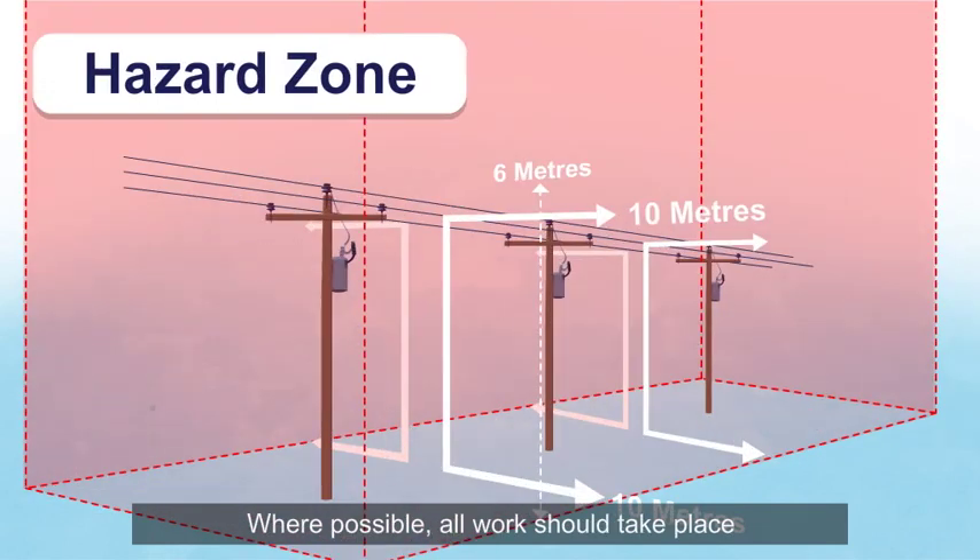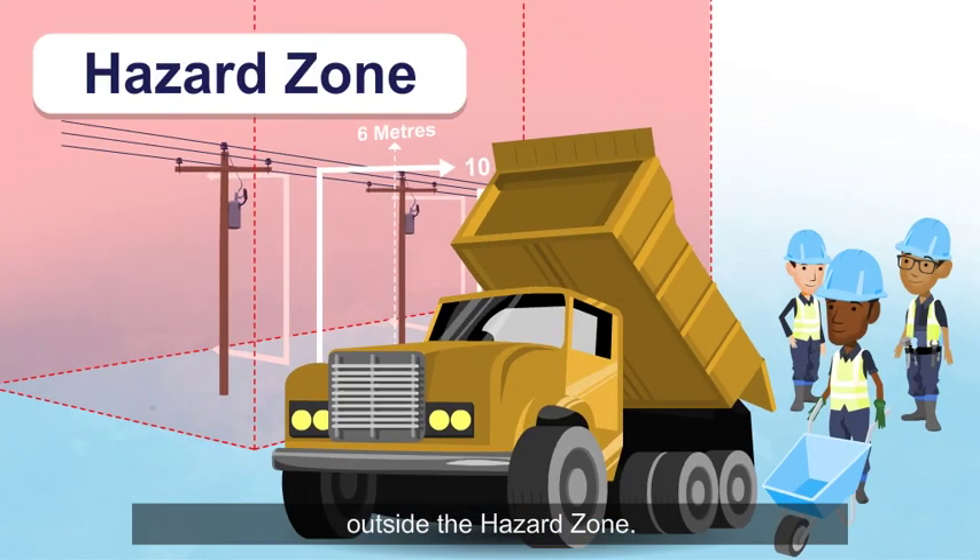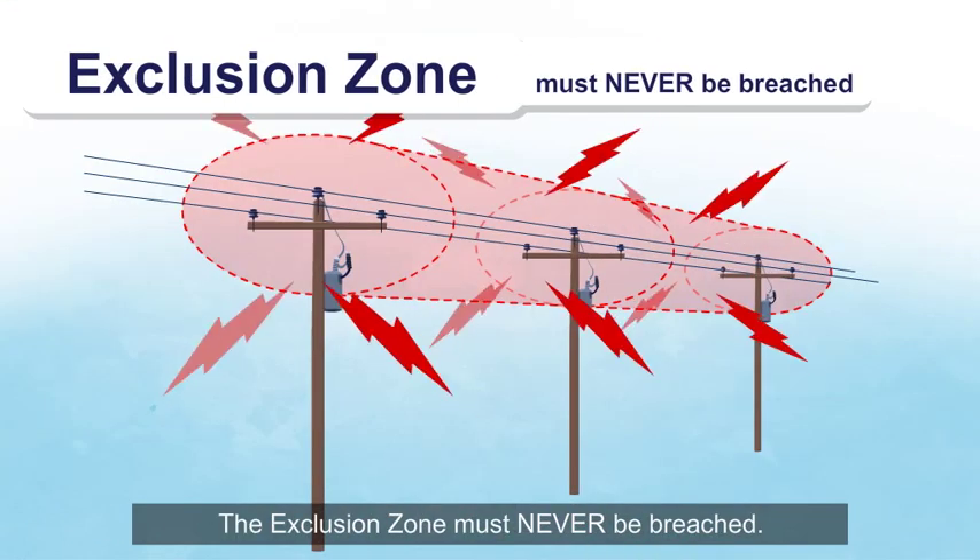Where possible, all work should take place outside the hazard zone. The exclusion zone must never be breached.